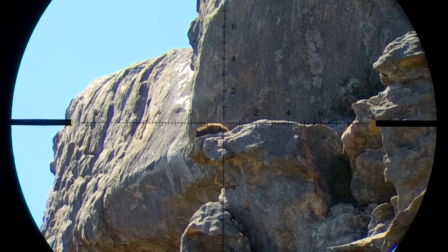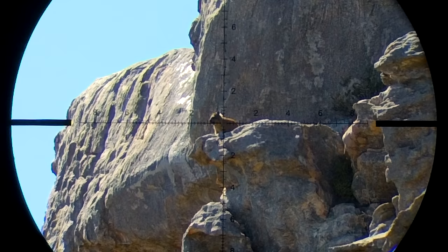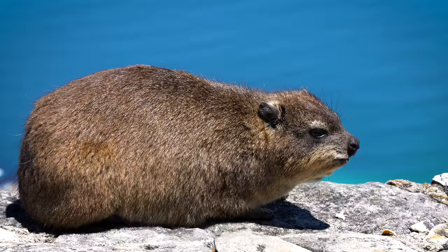DASI hunting is a waiting game and you need to have patience when you want to outsmart this little animal. They only come out of their burrows mid-mornings and afternoons when the sun is nice and hot. The DASI's biggest predator is falcons and eagles, so if you see them flying close by, don't be surprised if you won't see the DASIs at all.